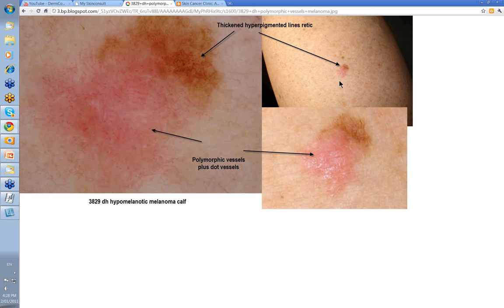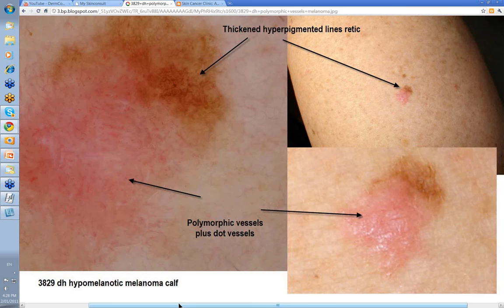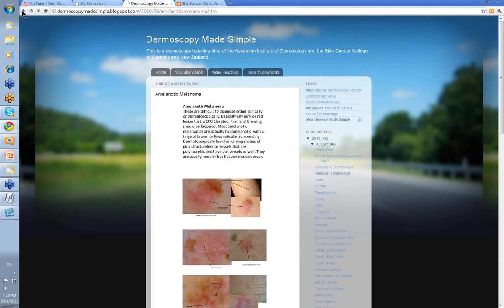Now, this question of polymorphic vessels — it's often very difficult to actually show you these. You've certainly got some dot vessels scattered throughout this. You've got these little white lines here which can be of some importance in melanomas. You've got different types of vessels and a small serpentine vessel there as well. I'd classify these as polymorphic plus some dot vessels, and that's enough often to make your diagnosis of a hypomelanotic melanoma. Anything where you've got pink and brown coming together is well worth having a good look at from the point of view of an amelanotic or hypomelanotic melanoma.